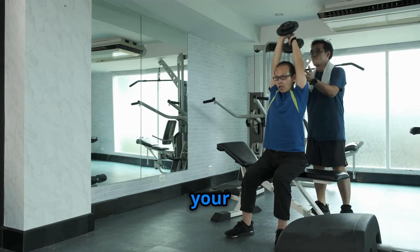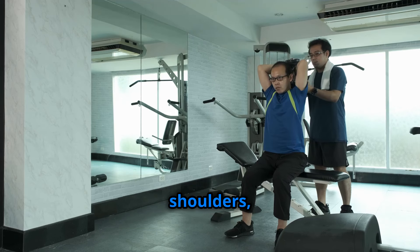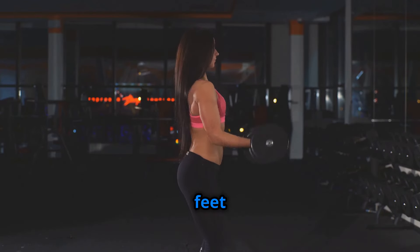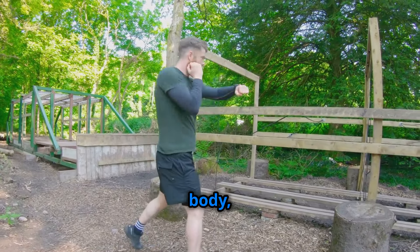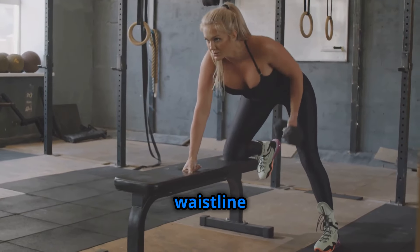Get ready to unleash your inner lumberjack with woodchoppers, a powerful exercise that targets your obliques, shoulders, and core. Grab a dumbbell or a medicine ball and stand with your feet shoulder-width apart. With a twisting motion, bring the weight diagonally across your body, as if you're chopping wood. Feel the burn in your sides and watch as your waistline shrinks.